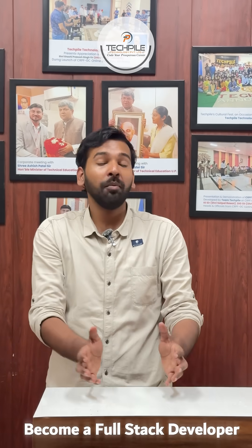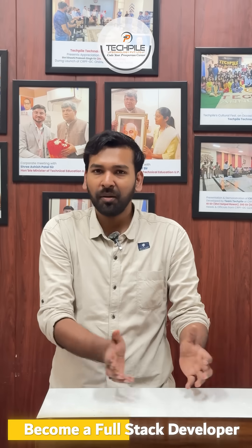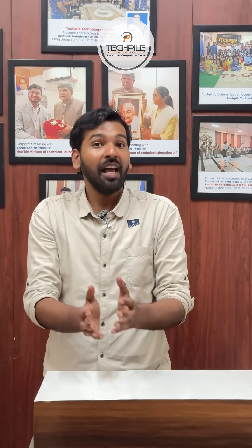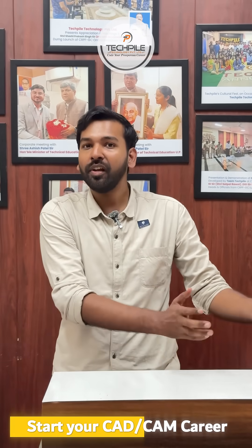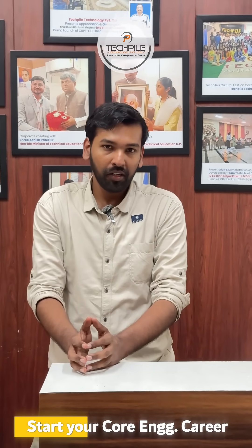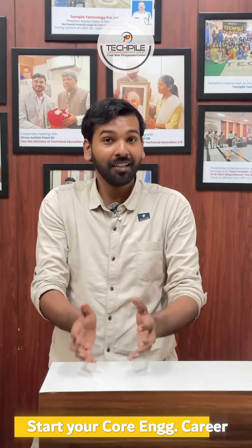If you want to grow your career in CS or IT background, you can become a full-stack developer by just completing this apprenticeship training. If you wanted to start your career with Civil and Mechanical trade, you can start your CAD engineering career with that. If you are from Electrical or Electronics Engineering wing, you can start your core industry-related technical career just after completing this apprenticeship training.